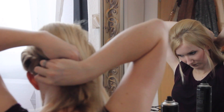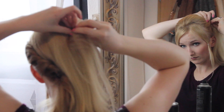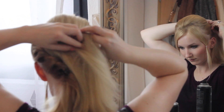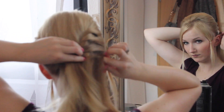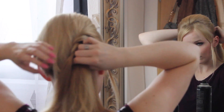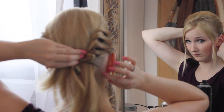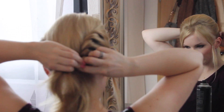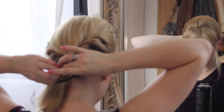Here I have the first side done. I twist a few strands over the teased section and continue over it, all the way to the back of the neck. Then I do the same on the other side. After both sides are done, I bring all the hair together at the back.